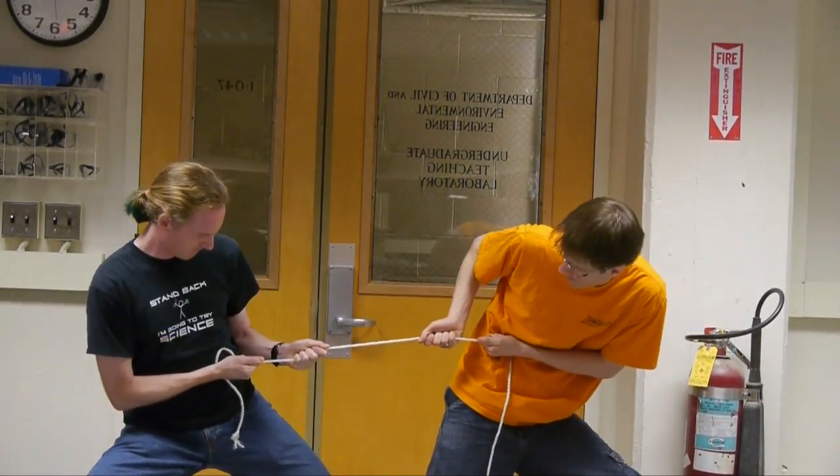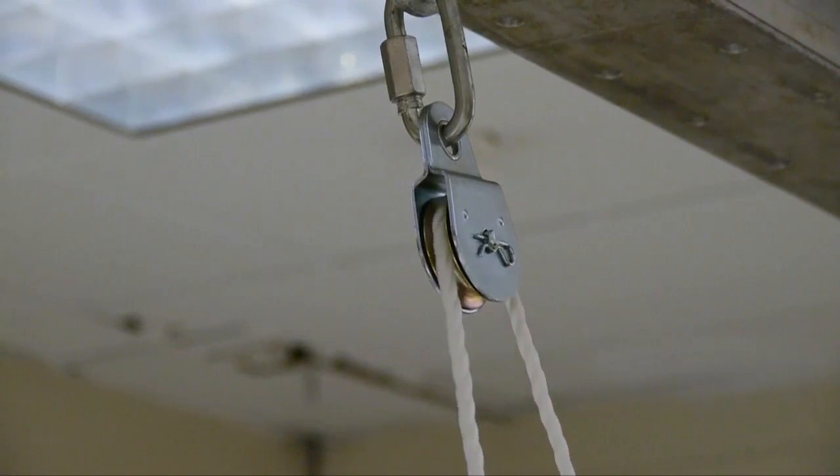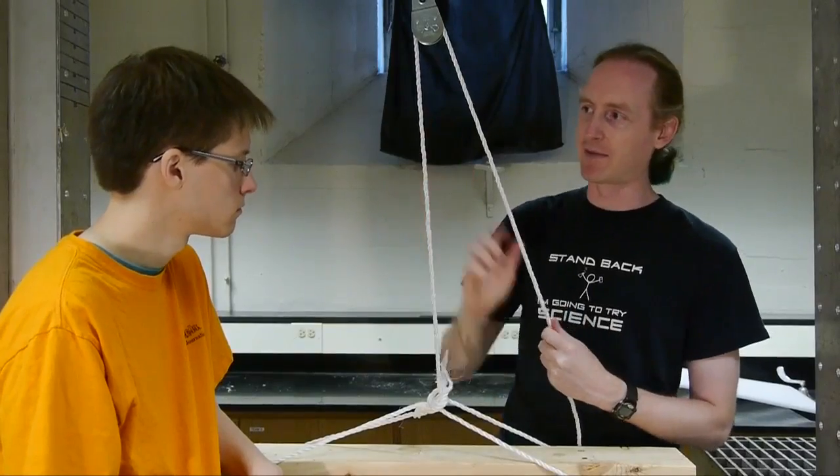So if I pull on the rope, that will put tension in it. And I can use the pulley to redirect that tension. So I can pull this way and my frame will go up.